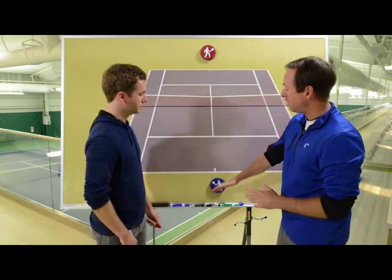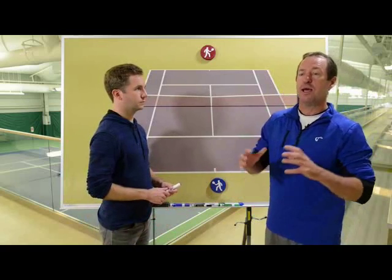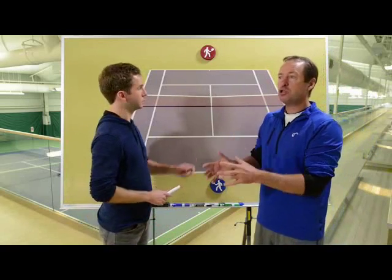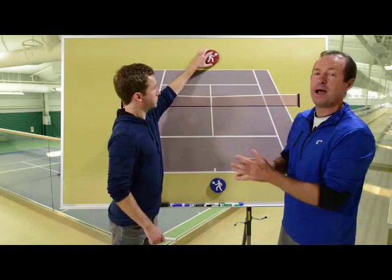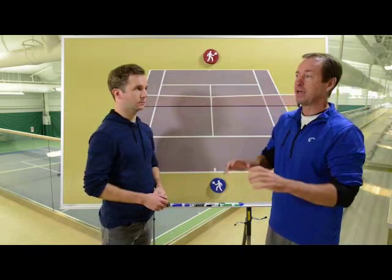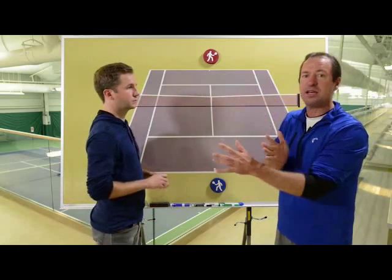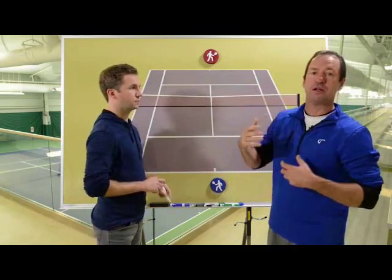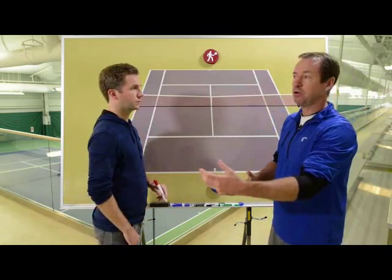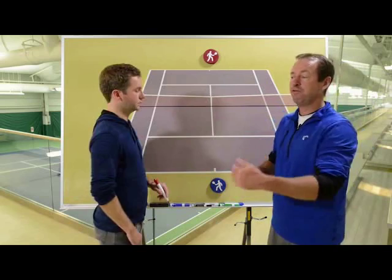By climbing the ladder — moving up into the court — your number one goal is to go deep. Most winners from the back of the court, two out of three, are going to be forehands. So you want to match your forehand up against your opponent's backhand, push them back early in a point using depth, and then move forward into the court to get the advantage.